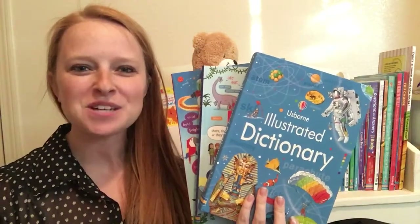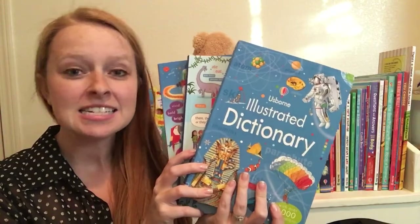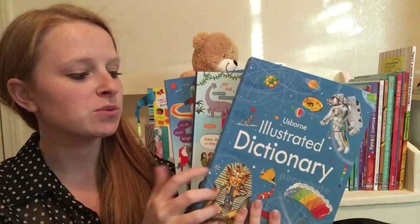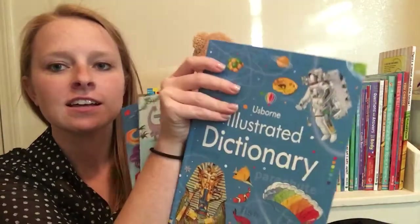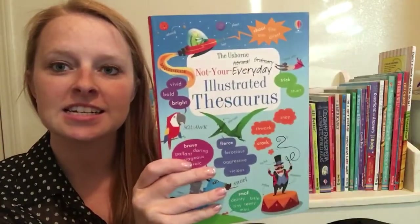Hey guys, it's Katie with Usborne Book Battalion. I want to share some of our illustrated dictionary and reference titles. We've got the illustrated dictionary, the illustrated grammar and punctuation, and illustrated thesaurus. These books are great to have on hand if you're a homeschool family or just to have for your kids for reference.